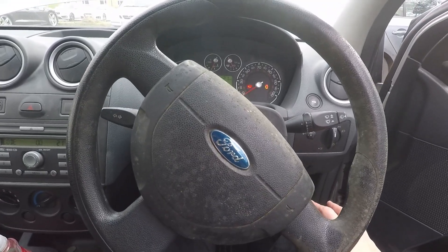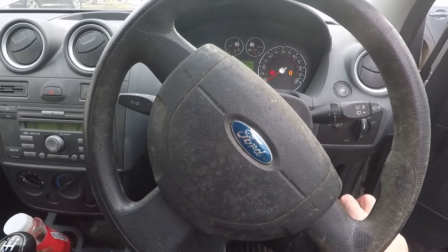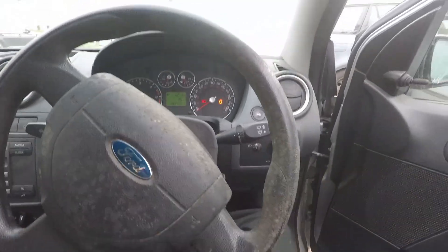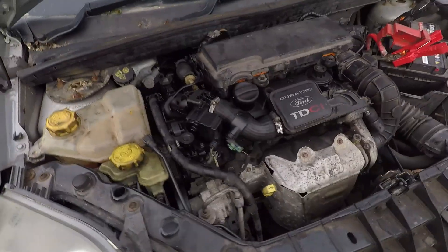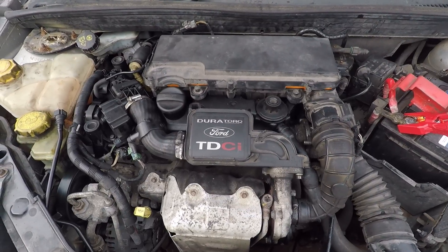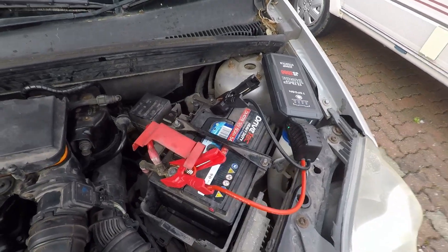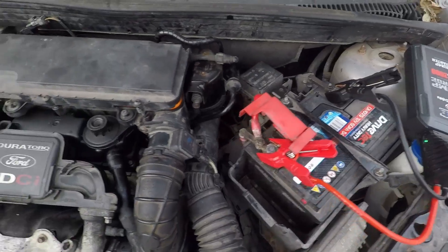I have driven it very slowly — it goes into limp mode almost straight away and there's definitely at least one cylinder not firing, not working properly. The whole engine is shaking. I've got my jump pack on it because the battery's so weak — it's been sat around for about a year.